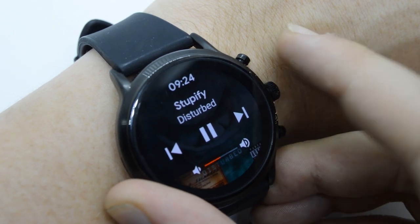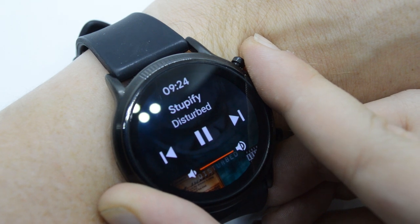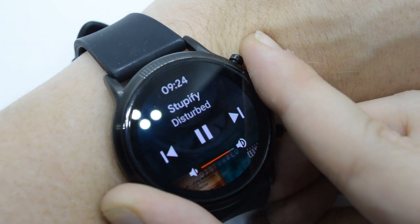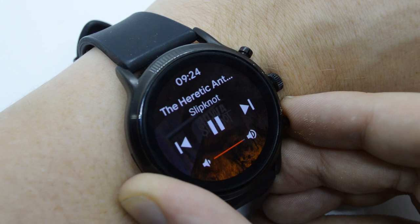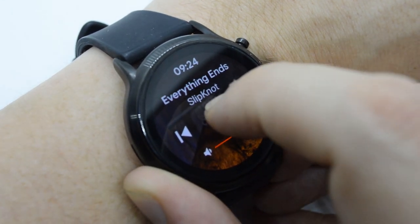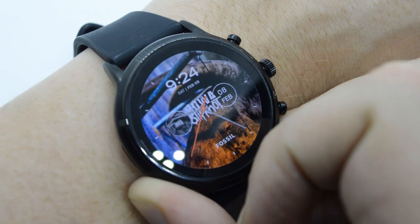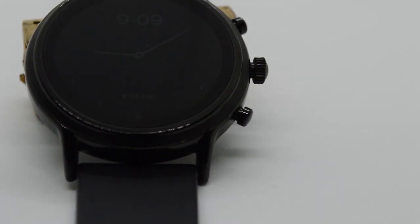So why would you want a Fossil Gen 5 rather than a Huawei or Samsung smartwatch? Because of Android — Wear OS still offers a whole lot more functionality than Light OS or whatever Samsung runs. Can you reply to WhatsApps on your Huawei GT2? Didn't think so.